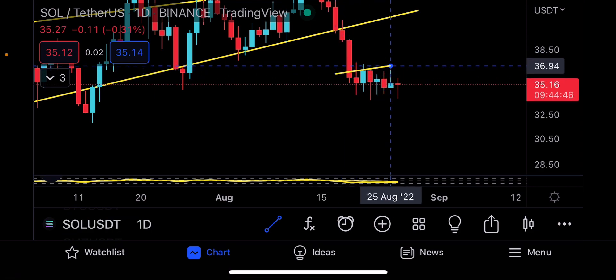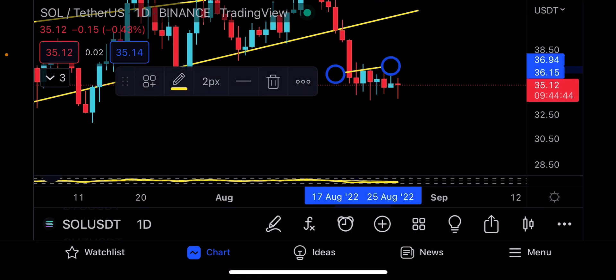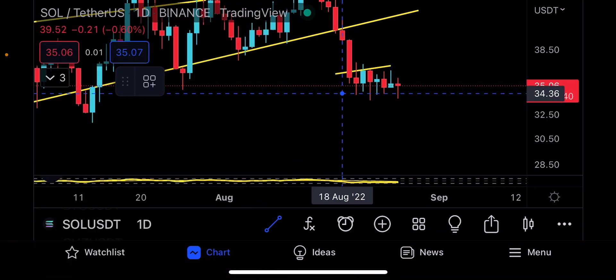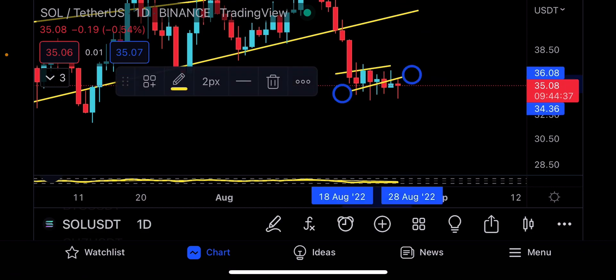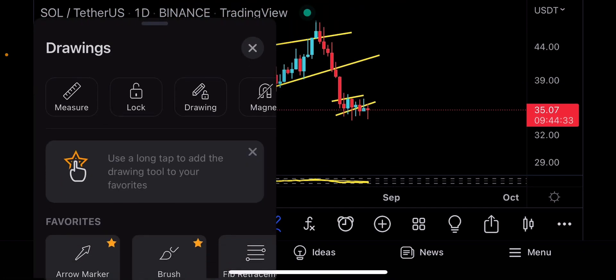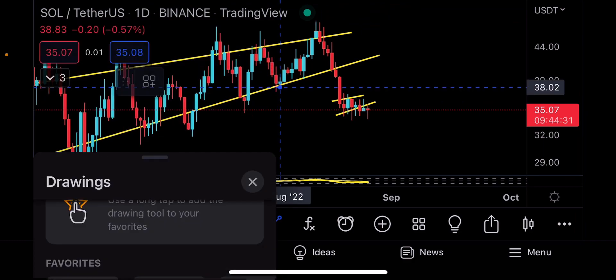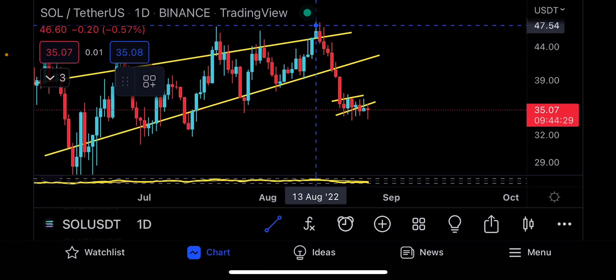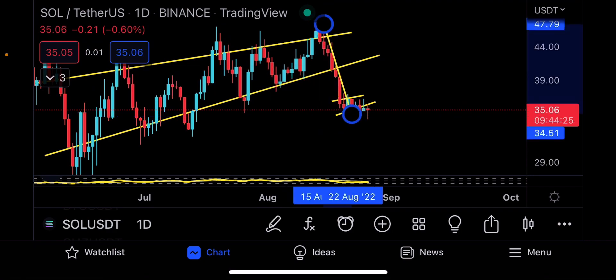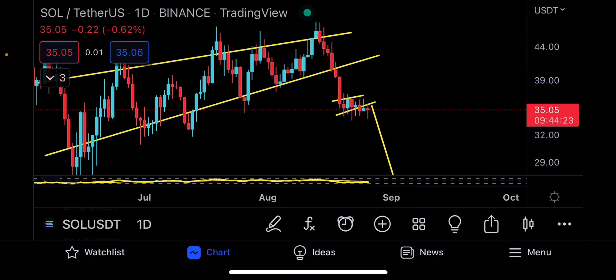We're looking for Solana to make that bear flag, and we do have a bear flag coming into play. It's going from there to there — from here to here — it's pretty much a bear flag. If broken to the downside on the daily, it's nothing more than a very big drop coming in from the top here to the bottom right there. The weekend is starting from tomorrow, so I do think tomorrow you might start to see this thing going down.